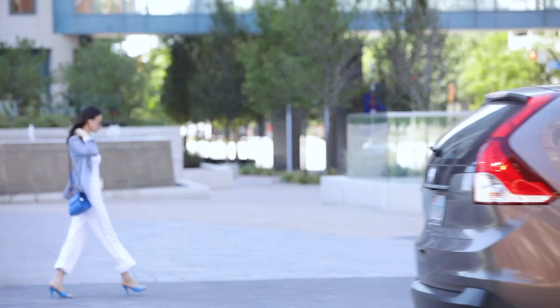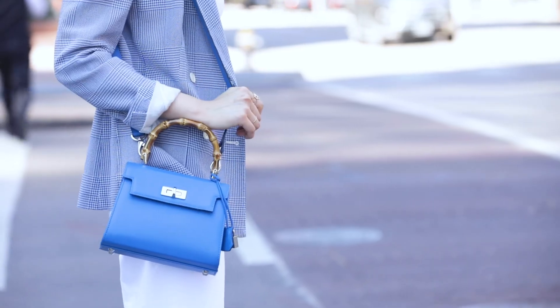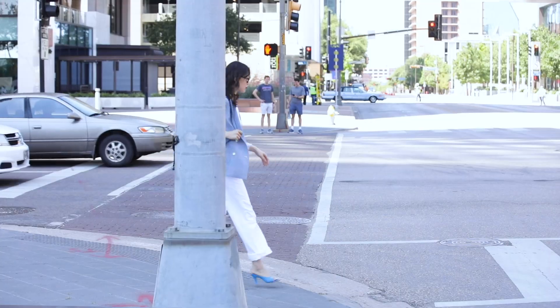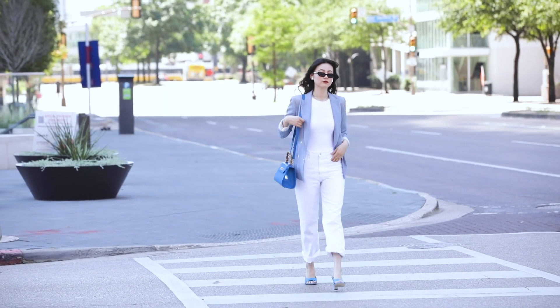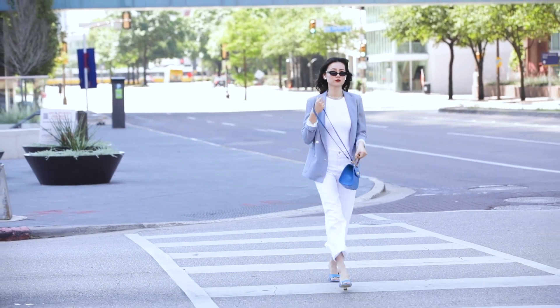I chose an electric blue one to go with a white-on-white outfit today. And to finish the whole look, I'm wearing a pair of matching blue mules. This is also a cute bag you can share with your daughter too.